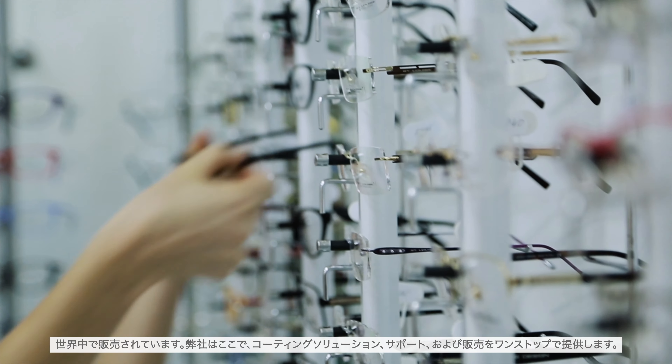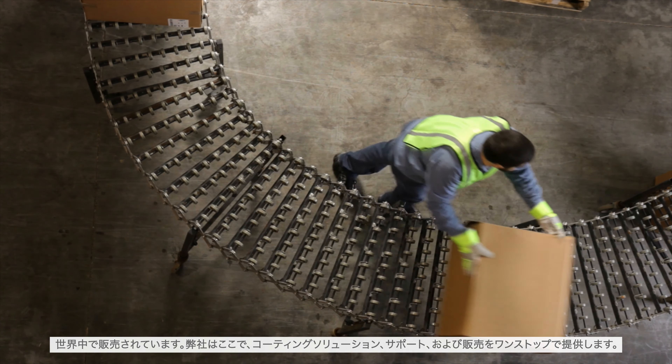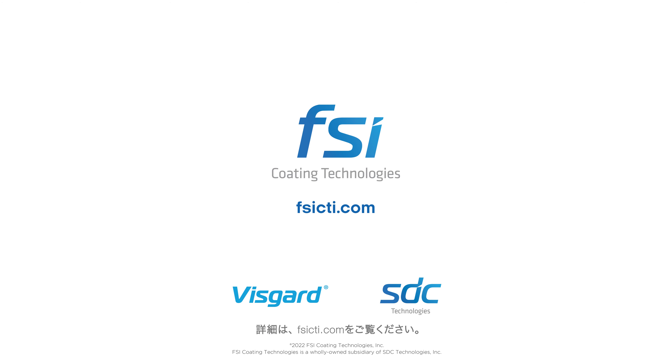We are here to serve as your one-stop shop for coating solutions, support, and distribution. To learn more, visit us at FSICTI.com.